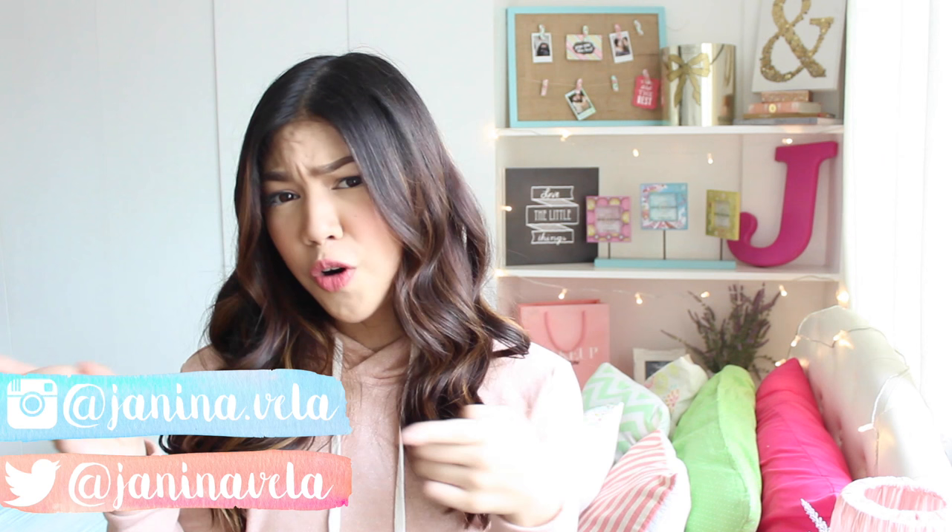My room tour! But before we get on with that video, if you are new to my channel — hey, I'm Janina, based in the Philippines. Welcome to my channel! Also, to celebrate my first year on YouTube, I'm going to be having a giveaway which will be at the end of this video, so you guys should stay till the end for that.